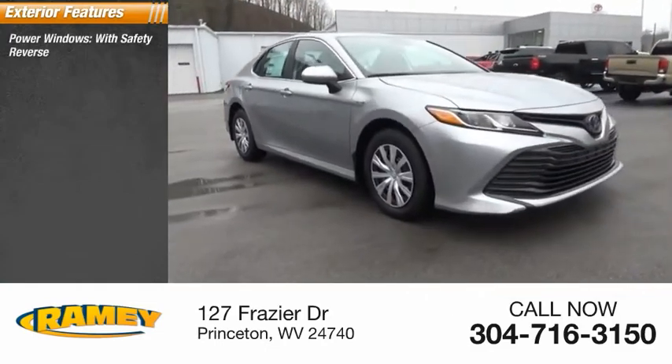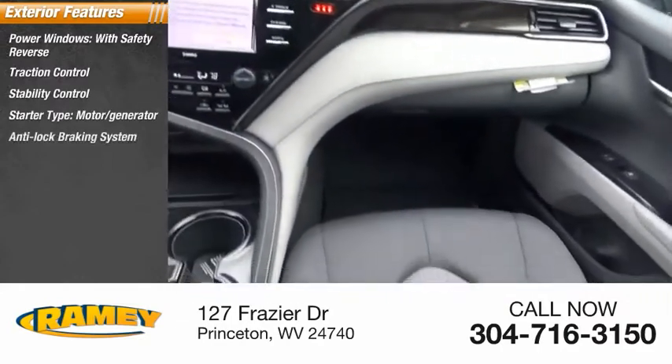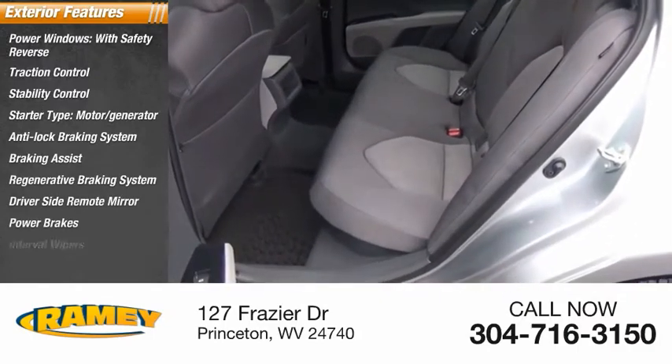Power windows with safety reverse. Traction control. Stability control. Starter type: motor generator. Anti-lock braking system. Braking assist. Regenerative braking system. Driver side remote mirror. Power brakes. Interval wipers.